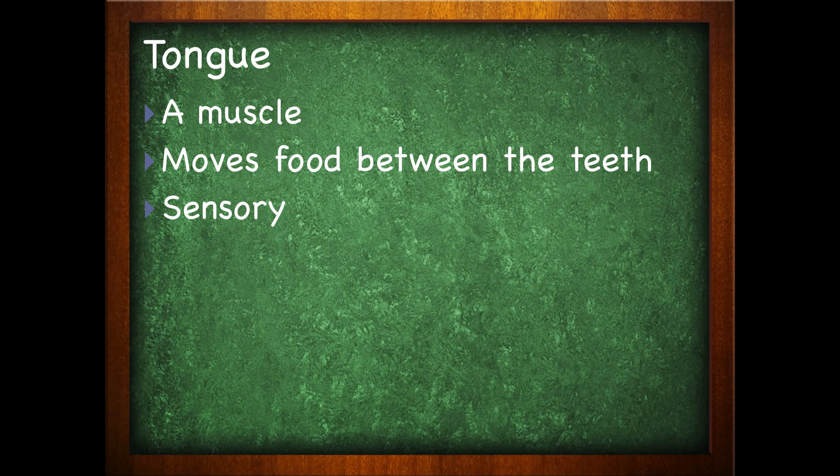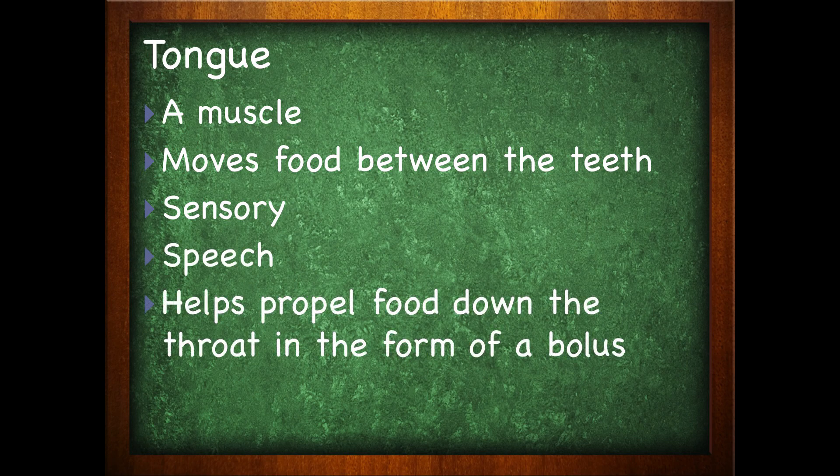This is where you taste — your gustation. It helps with your speech. It also helps propel food down the throat in the form of a bolus. So as you're chewing up your food, your tongue also acts like a catapult — it's going to help you shove the food down your throat for swallowing.